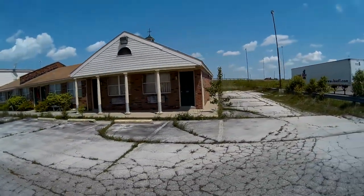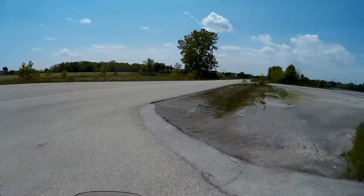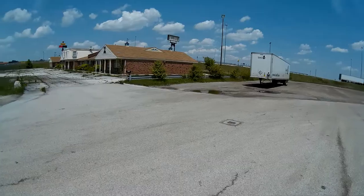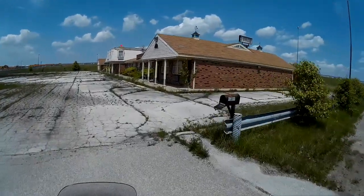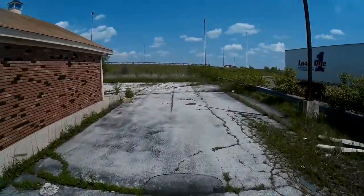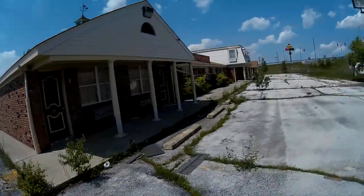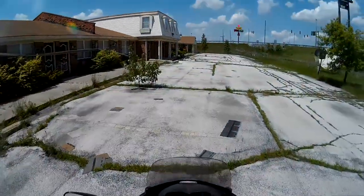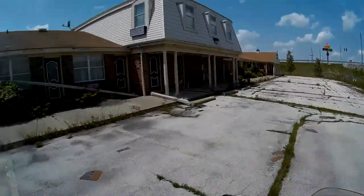There's an open window — let's go look inside. I'm not going to climb through there, but let's go all the way around and then take a look at that window. I keep calling it a hotel, but this is a motel. That's the difference: with a motel, the room doors open directly to the outside.